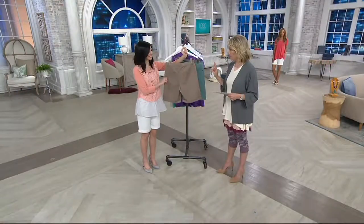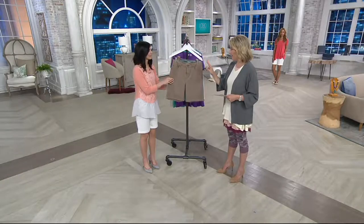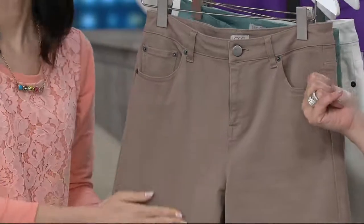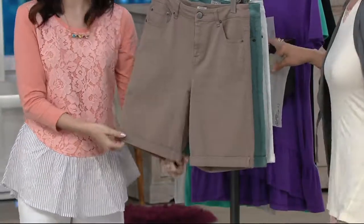Two things that I want to tackle nice and early here: one is the fabric, and the other is the length. For gals who are like me wearing a numeric short, it's not going to happen. And then also the idea of wearing a short that might be a three-inch inseam compared to this, which is either eight and a half or nine inches. This inseam is amazing.